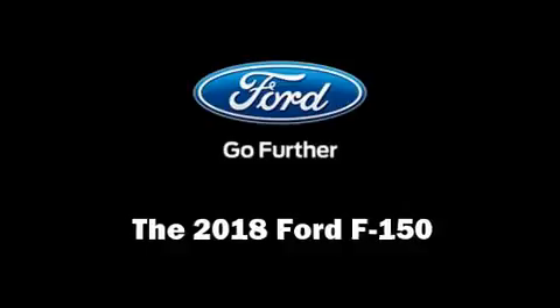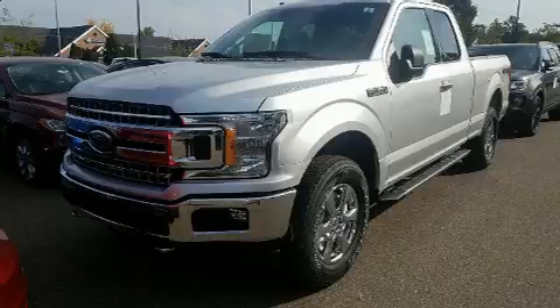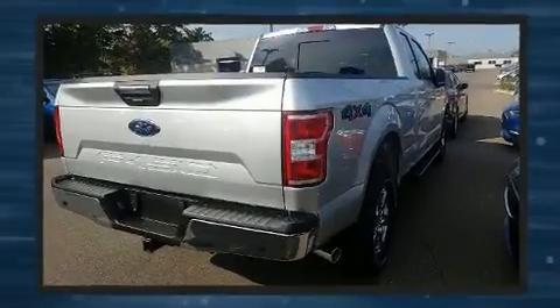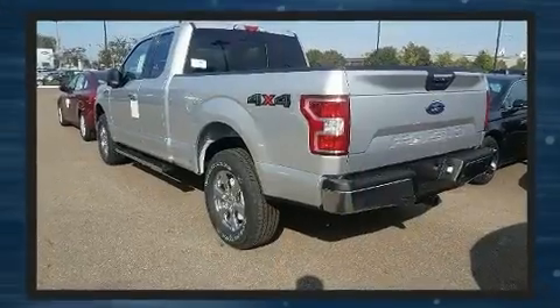Take command of the road in the 2018 Ford F-150. All of the following features are included: one-touch window functionality, adjustable headrests in all seating positions, a power seat, a rear step bumper, automatic dimming door mirrors, heated seats, and remote keyless entry.